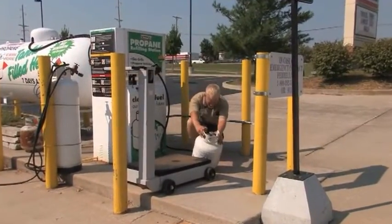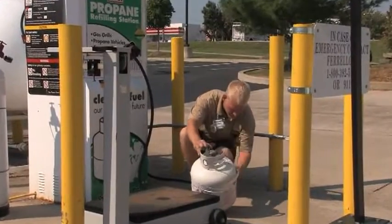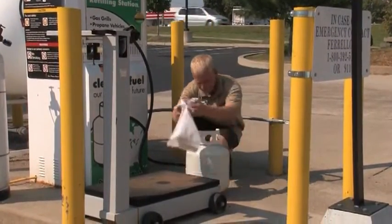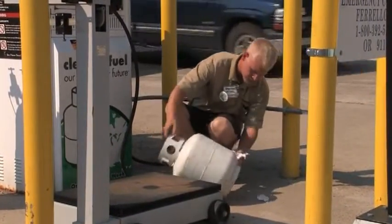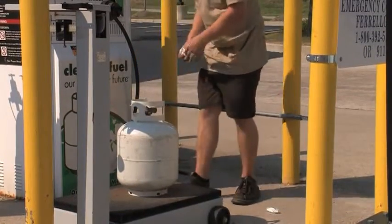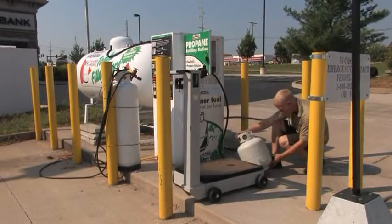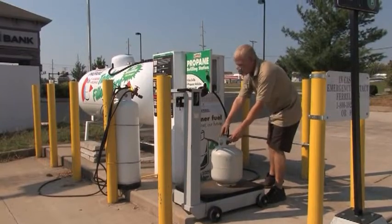On rare occasions, propane can lose its odor. This can be caused by the presence of air, water, or rust in the cylinder or container. Since there is a possibility of odor loss or problems with your sense of smell, you should respond immediately to even a faint odor of propane. If for any reason you cannot recognize the smell of propane, notify your supervisor immediately. Both you and your customer's safety could depend on your ability to smell propane in the event of a leak.